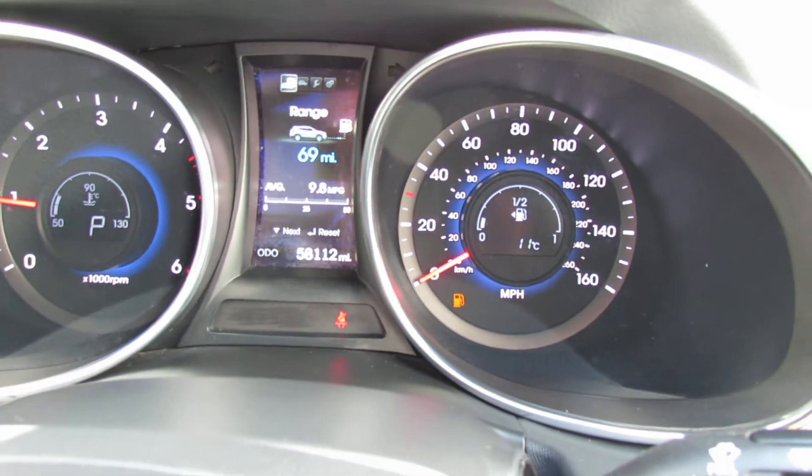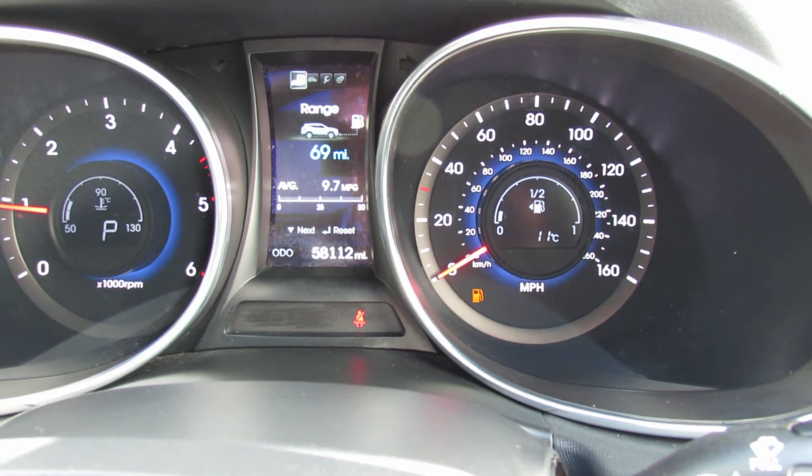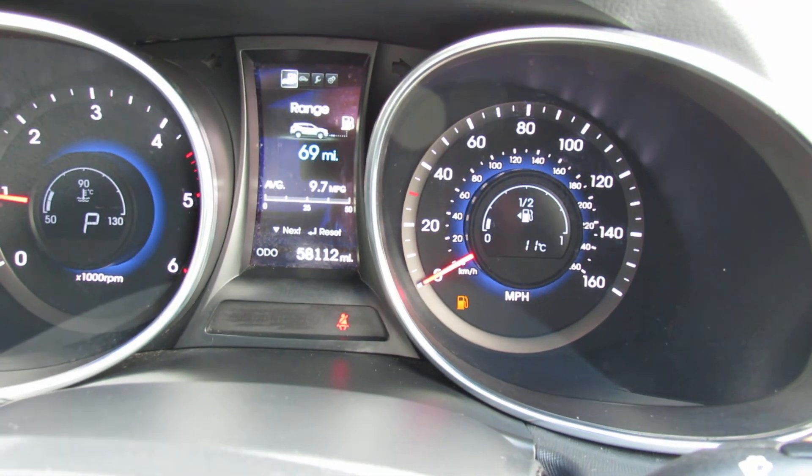You would get a one-year warranty with this vehicle as well. I hope this brief video has given you a good idea of this car. If there's any more information you'd like, please give us a call. Thank you.